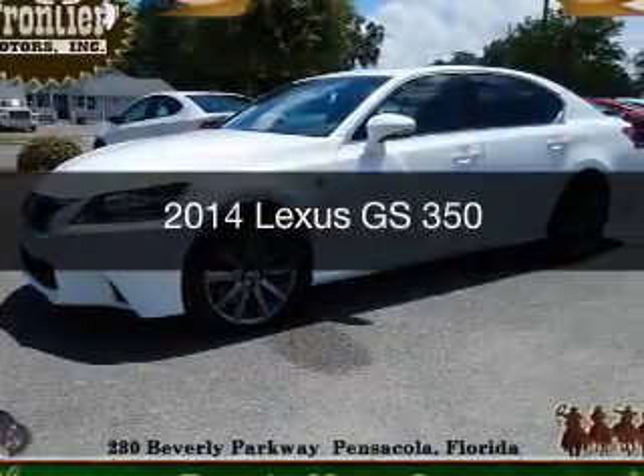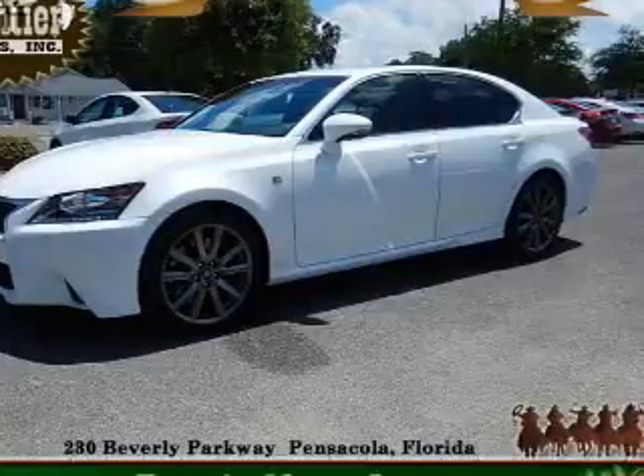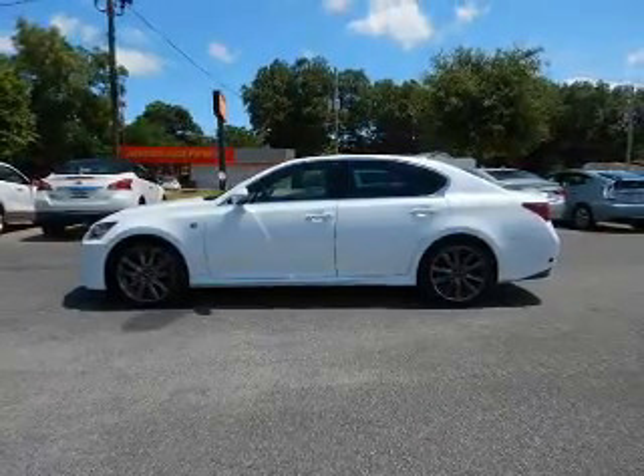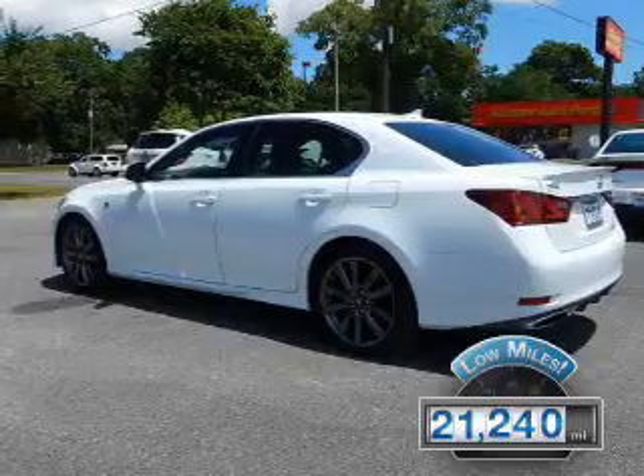This is a used 2014 Lexus GS350. It's powered by rear-wheel drive, a 3.5-liter six-cylinder engine, and an automatic transmission. With fewer than 25,000 miles, this vehicle has a long road ahead.